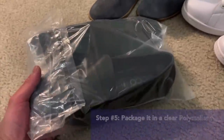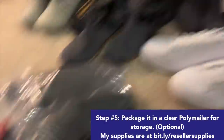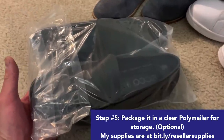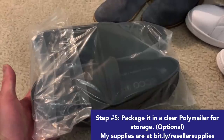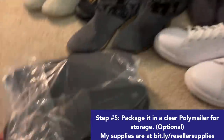Step five: I package it in clear poly mailers and then put it away in the bin. This is bin A81 again. This process takes about 15 seconds and it's the final part. I think it's a better presentation and also it's easier to find the items when they're inside the bin.